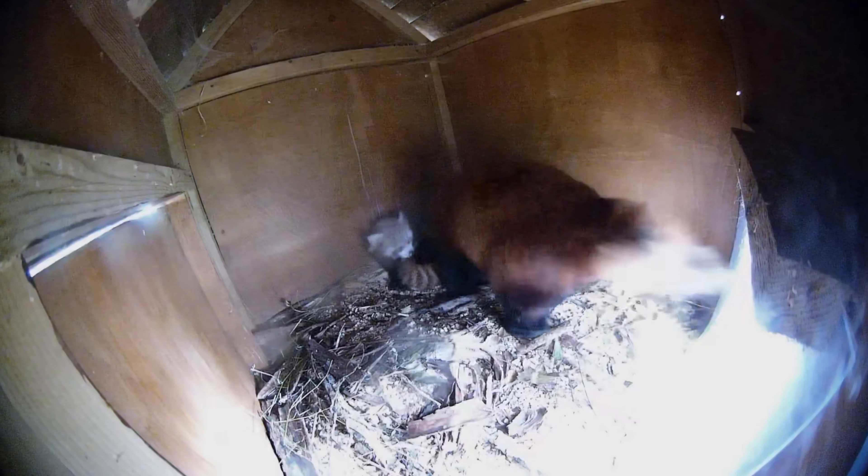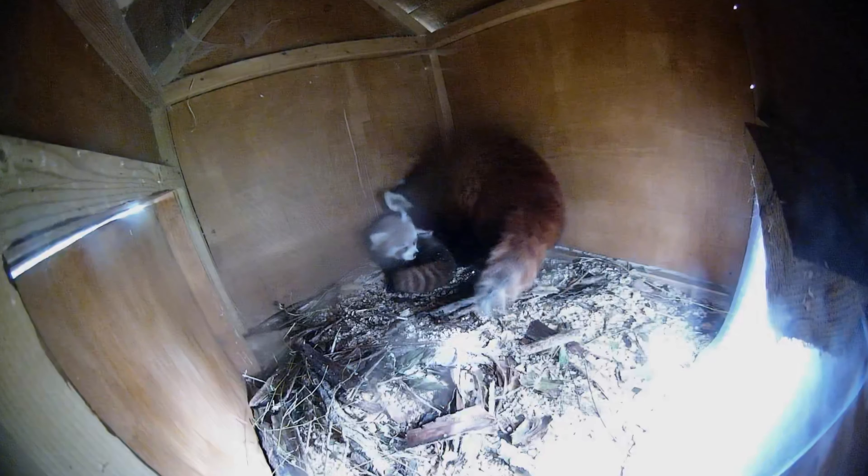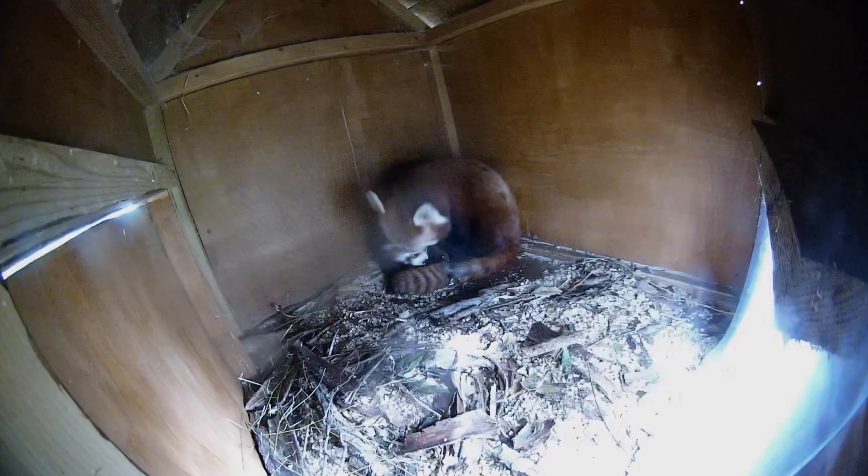Overall we are really happy with how the cub's first health check has gone and it looks like the cub is developing really well. It didn't take long and the cub was back in the nest box with Tilly after just a few minutes. Tilly then spent a lot of time grooming it and making sure it was all okay.